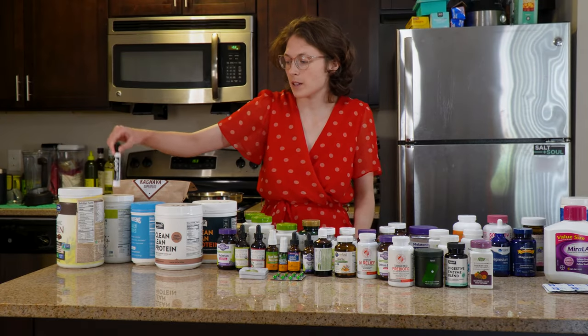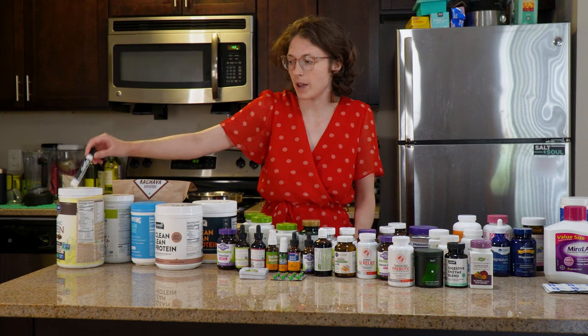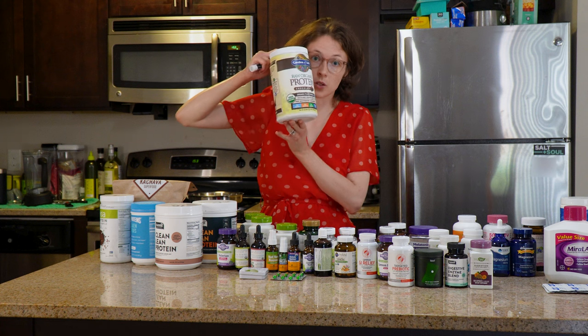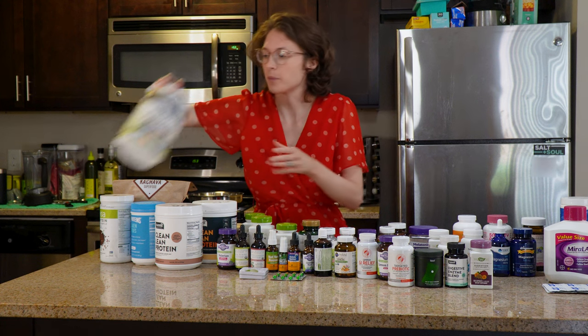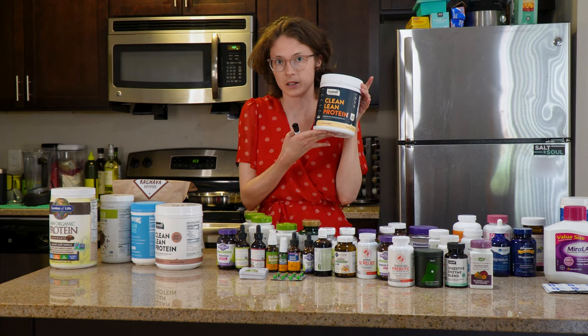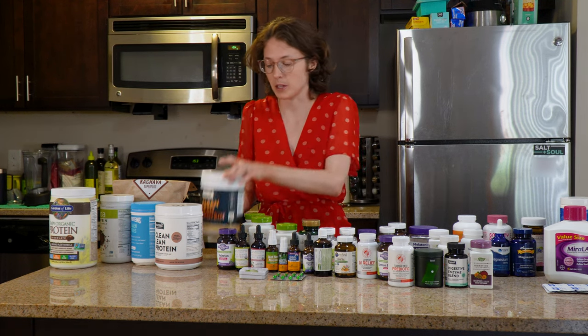I've reorganized the protein powders from best to worst. The prize for worst goes to Raw Organic Protein from Garden of Life. Best, in my opinion, goes to Nuzest Clean Lean Protein, the plain flavor — literally just pea protein. Now we're moving on to herbal supplements.